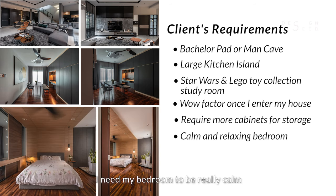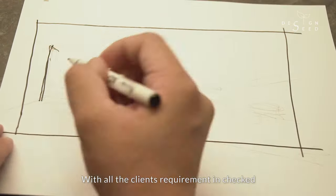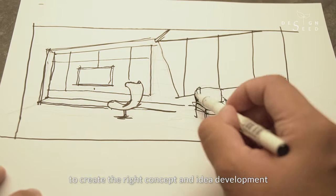He needs his bedroom to be really calm, relaxing, yet not so dramatic. With all the client's requirements in check, we squeezed our brains to create the right concept and idea development.